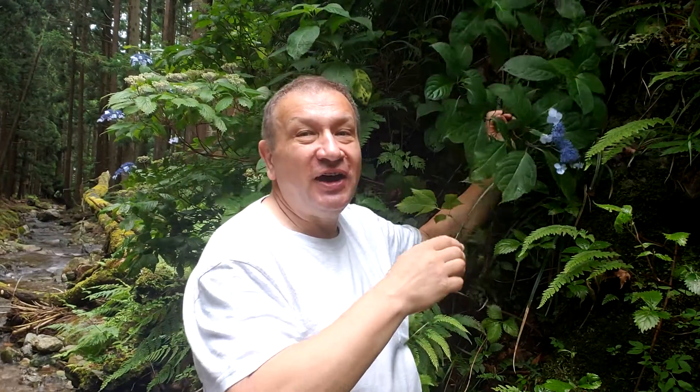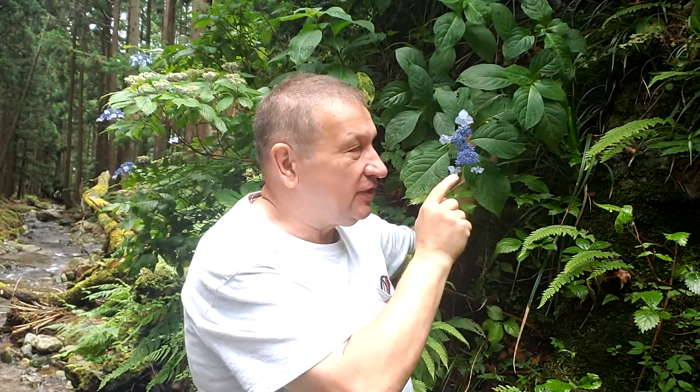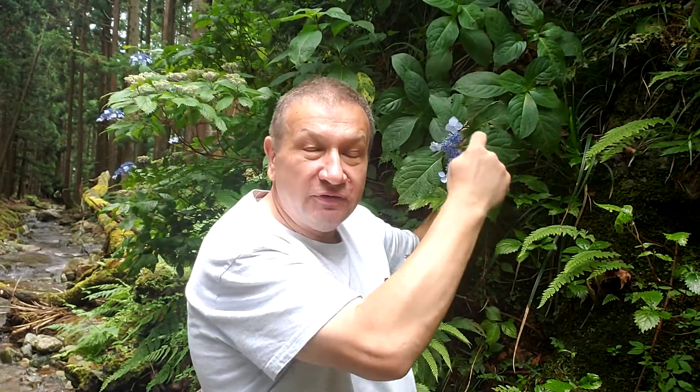So they are hydrangeas. This one is still flowering — this is Hydrangea serrata. That species has many, but not all hydrangeas have it: showy sterile flowers on the periphery of the inflorescence.